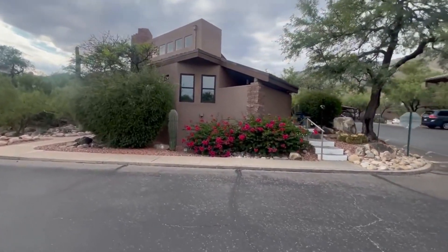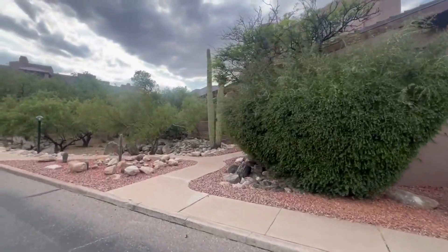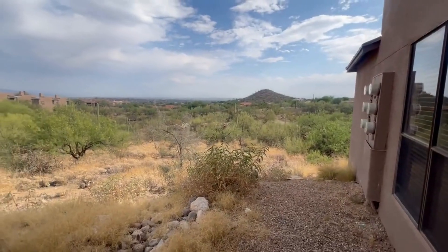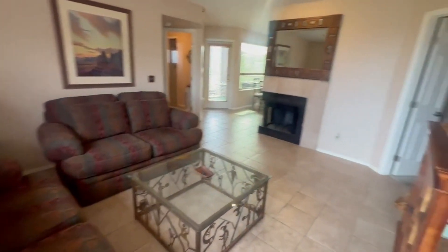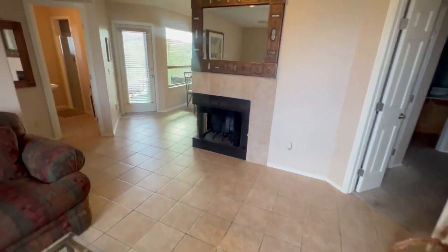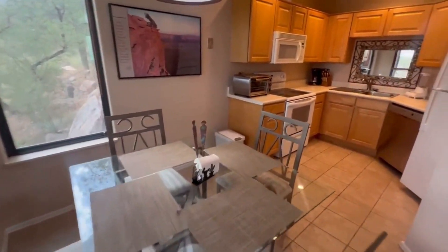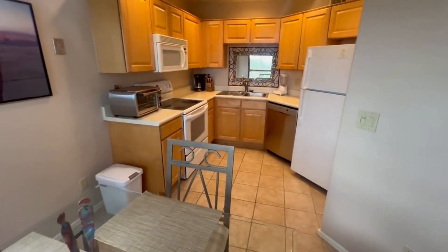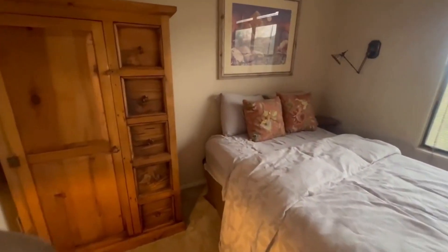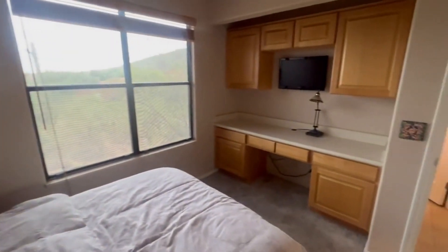For the third and final property, we're going to head up to the foothills of the Catalina Mountains in North Tucson. This condo was an Airbnb for the past couple of years, and for good reason. It's two bedrooms, two bathrooms, fully furnished, and located within a mile of one of Tucson's premier resorts, Ventana Canyon. Whether you're a golfer, hiker, tennis player, or pickleball player, or you just like to relax by the pool, Loews at Ventana is that place. Anyway, let's go back to the condo.